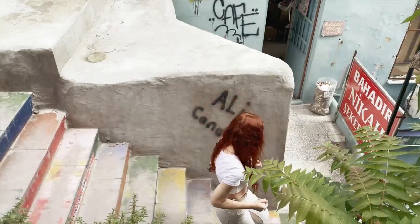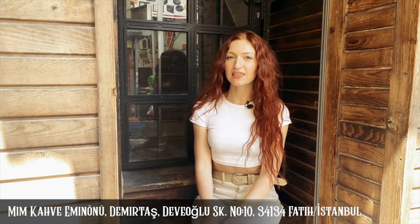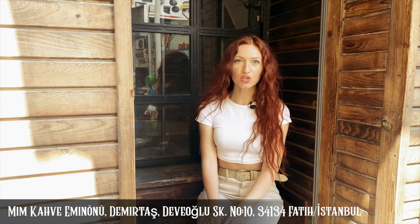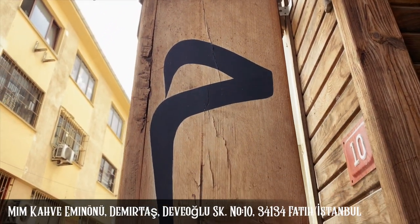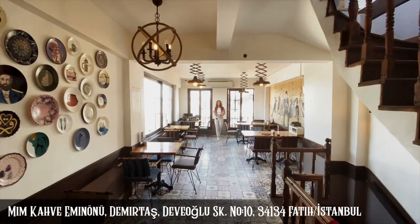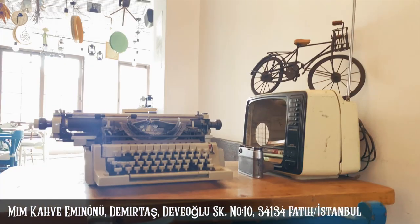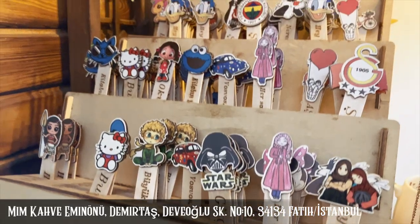This place is hidden in the back streets of the hectic center of Eminönü. A couple of years ago when I first visited this cafe, I thought of the spot like a secret place because there was no sign — only this symbol attracted my attention and told me to enter. Welcome to Mim Cave Cafe.